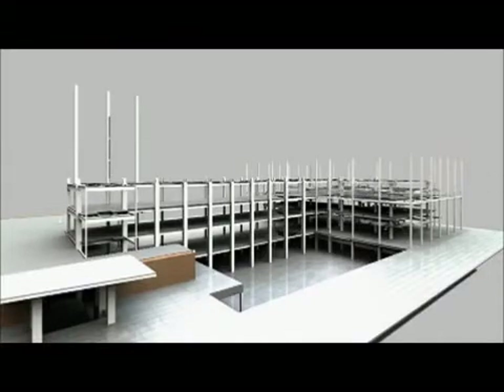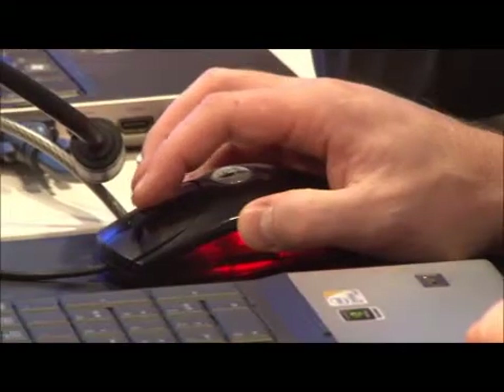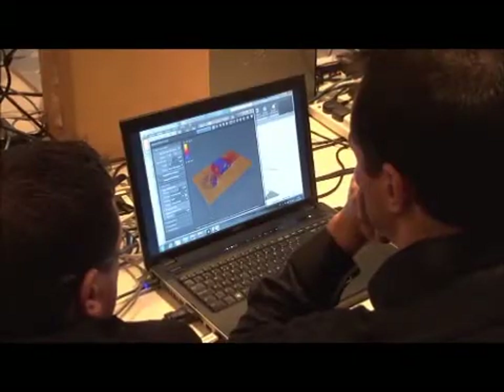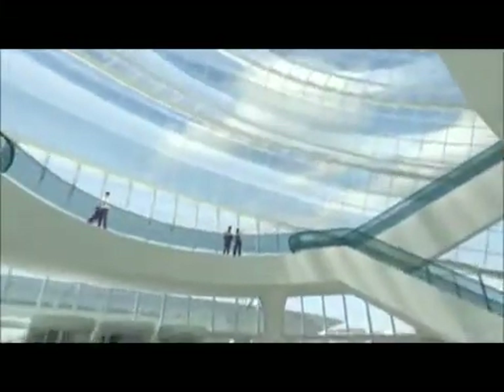Building information modelling is probably one of the most important technologies that have entered the construction industry in the past 20 years. In simple terms, it's a process of generating data and managing data during the construction lifecycle. It benefits all of the stakeholders in the construction industry, from the owner,